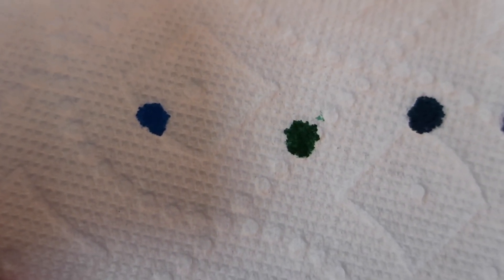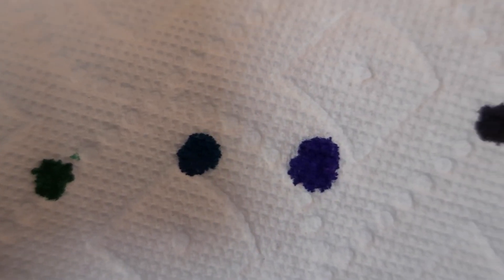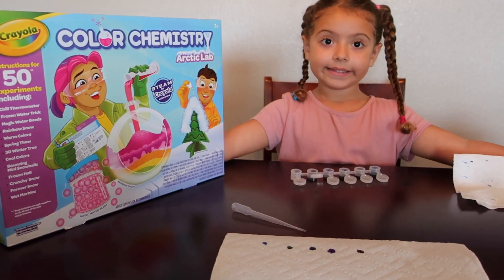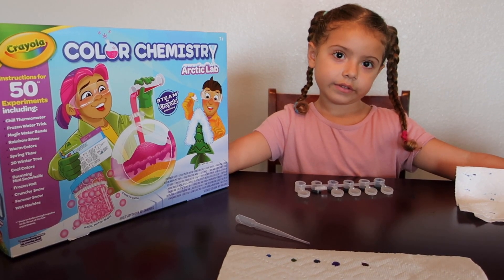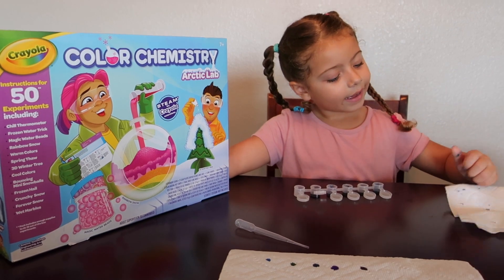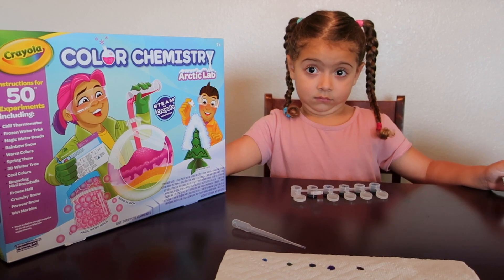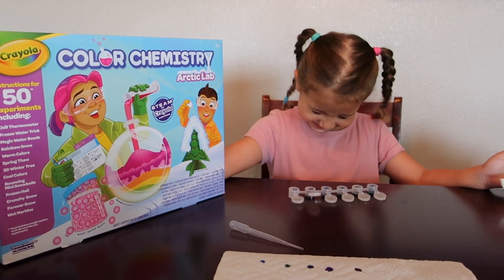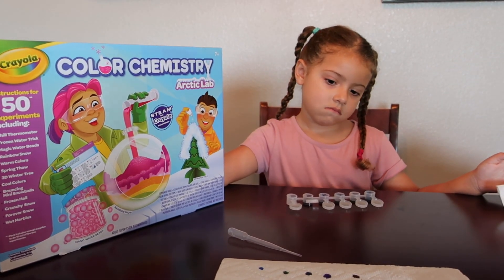So we have cyan. We have a green from cyan and yellow. We have a dark, dark blue and kind of a purple. And then we have what looks like black. So what did this experiment teach you? That I like blue! You like the cool colors? Yeah, you don't really like the yellow and orange and red — you like the blues and the purples and the greens. So even though we mixed warm colors with the cool colors, it looks like the cool colors are winning.